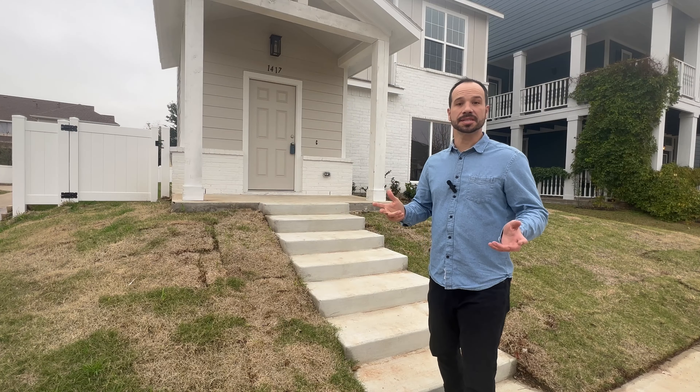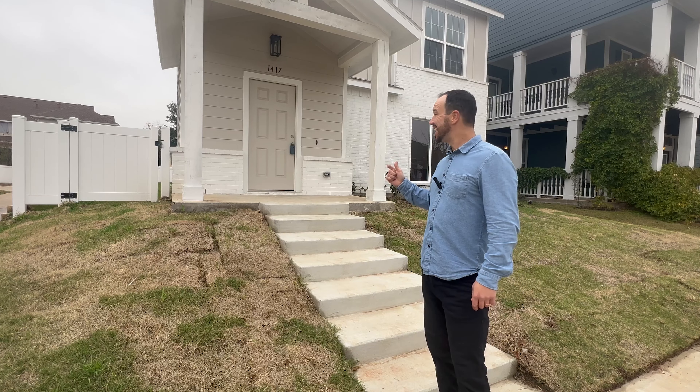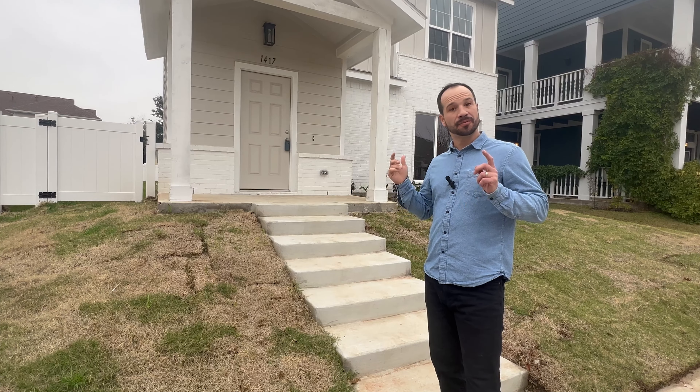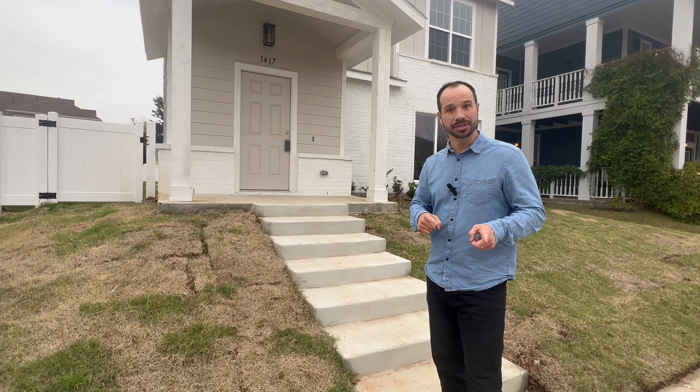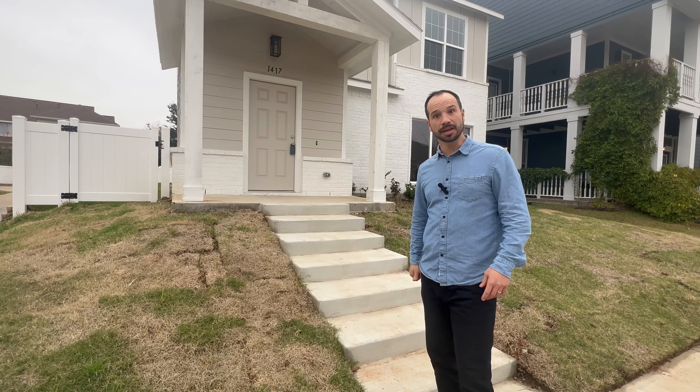While we're taking a look at Savannah, why don't we go ahead and peek into this new listing on the market. It's a completely remodeled property — three-bedroom, two-and-a-half bath, located at 1417 Carriage, priced at $399,000. So let's go take a look.